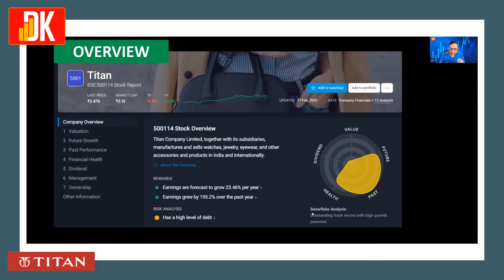Looking at the Snowflake analysis, this stock has an outstanding track record with high growth potential. However, the concern is that it has a high level of debt.